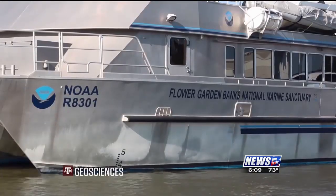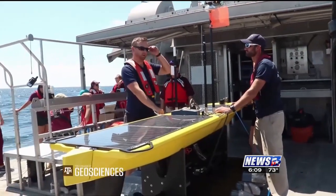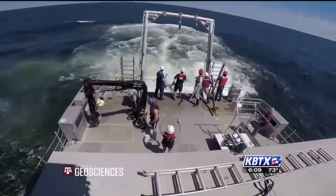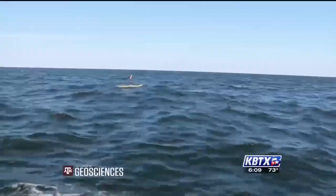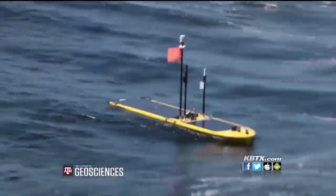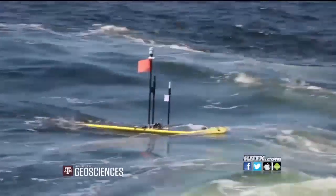The Flower Garden Banks are beautiful coral reefs about 100 miles south of Galveston. It was September 8th that we got out onto the ocean and deployed the Gulf Explorer, just off of Galveston — maybe 10 miles off. They sent it to see where the fresh water ends and the ocean water begins. We got about 35 miles out before we started seeing oceanic water, so it was about halfway to the Flower Garden Banks at that time.